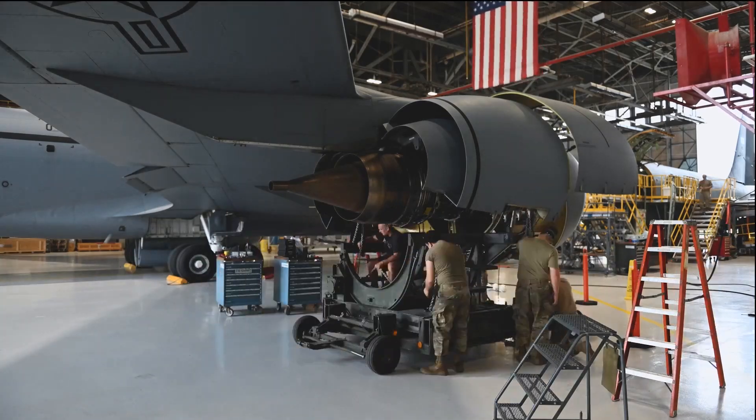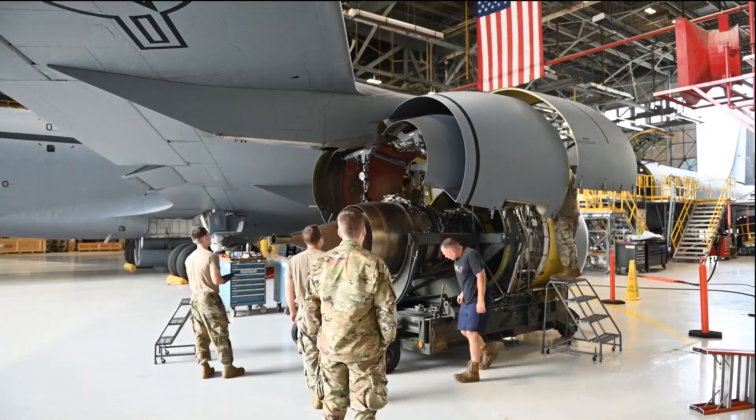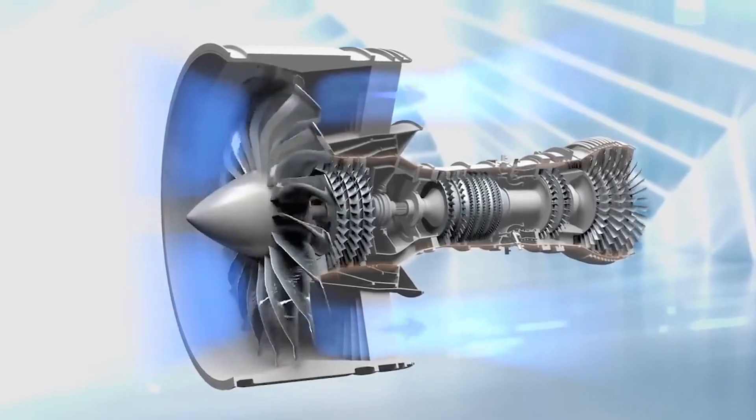We're here at Rickenbacker Air National Guard Base in Columbus, Ohio to look at our first modified KC-135 fan duct, which is the area of the engine encapsulating the core of the engine and has bypass air around the outside area.